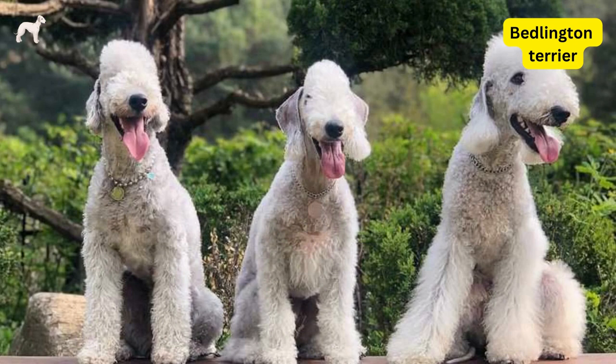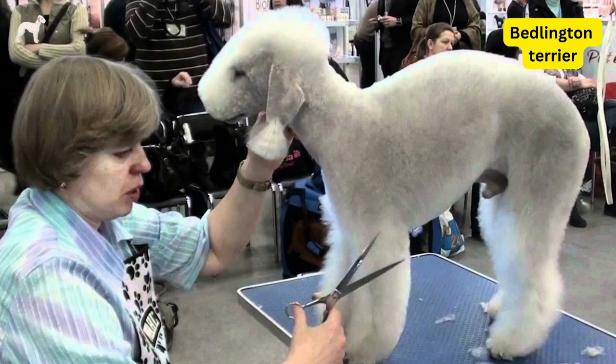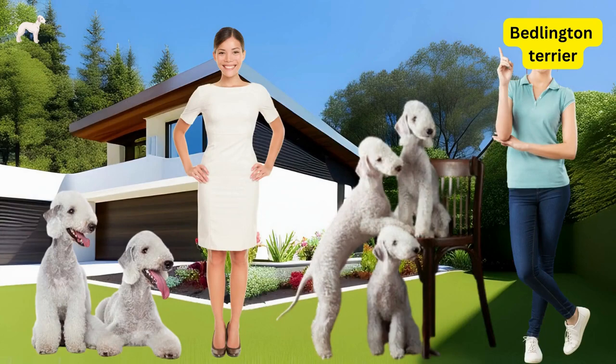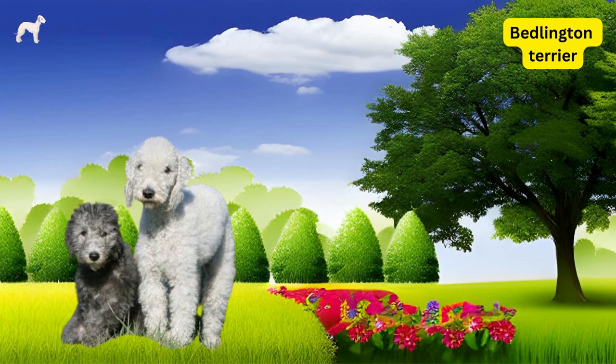The Bedlington Terrier is a unique and affectionate breed that makes a great companion for people who are looking for an active and intelligent dog. They require regular grooming and exercise, but their friendly and loving personality makes them well worth the effort. If you are looking for a loyal and loving companion, the Bedlington Terrier may be the perfect breed for you.